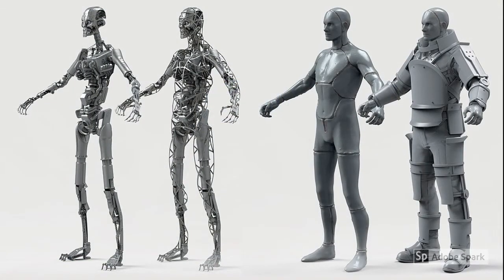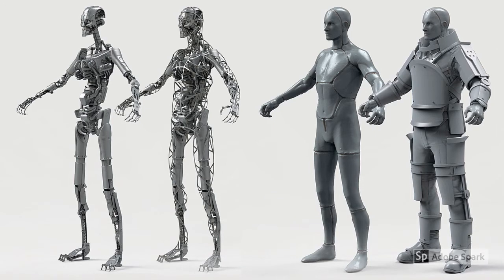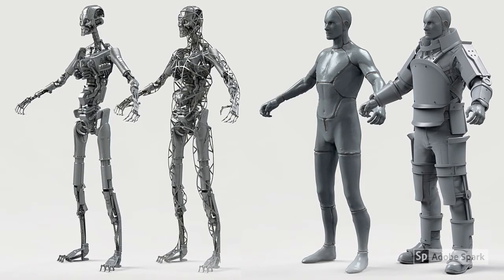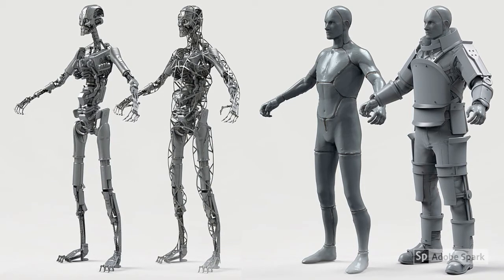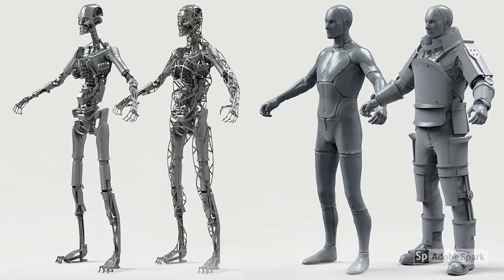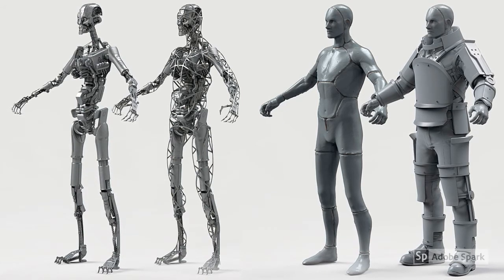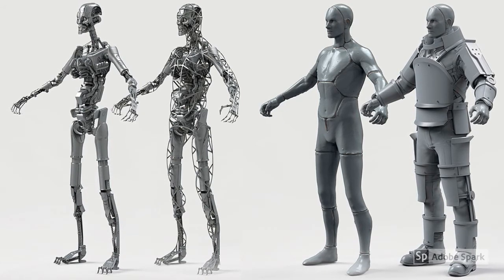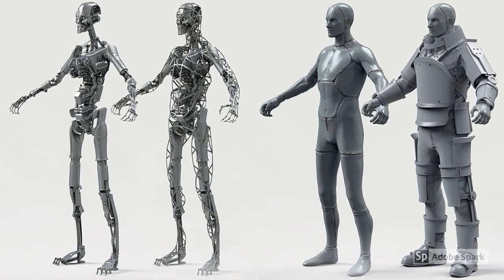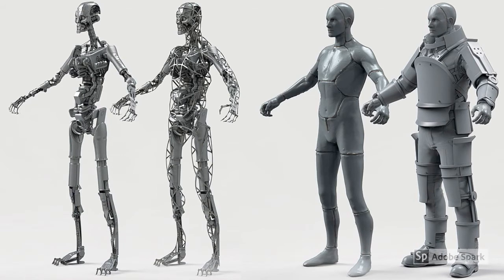At that point, it became a matter of teleporting synths to the surface to gather material and technology desired by the Institute. By 2287, the Institute relies on Generation 3 synths to continue the ever-expanding construction of their underground complex. On the surface, however, it is usually the Generation 1 and 2 synths that we see occupying buildings throughout the Commonwealth.